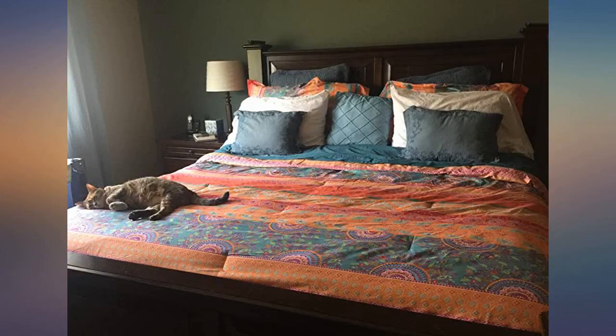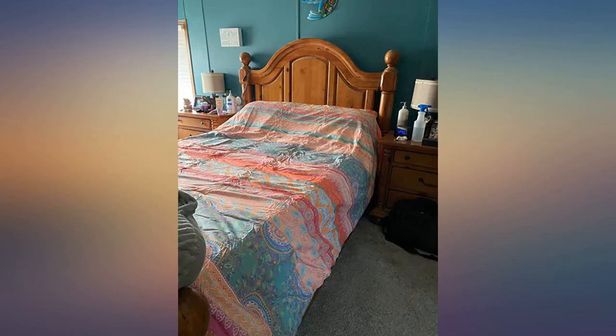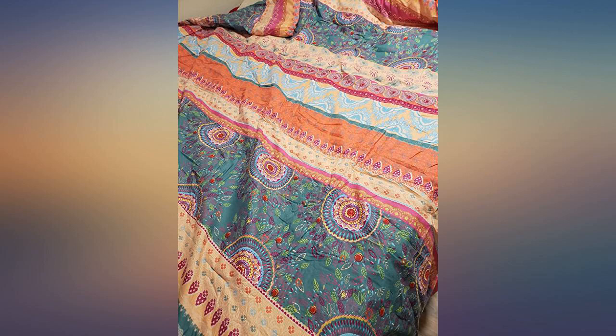I love this comforter more than I thought I would. The colors really brighten up the room. The material isn't too thick or thin, but it is so soft. The comforter doesn't hang as low on my bed as it does in the picture, but I have a king. I wish it came with a bed skirt, though. I'm very satisfied with this choice.